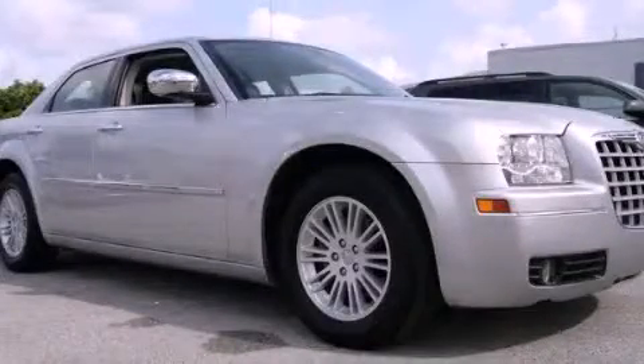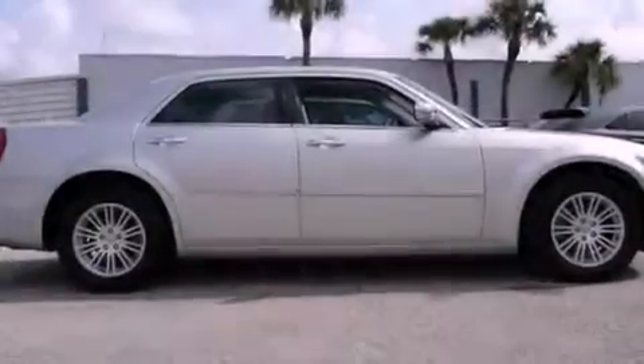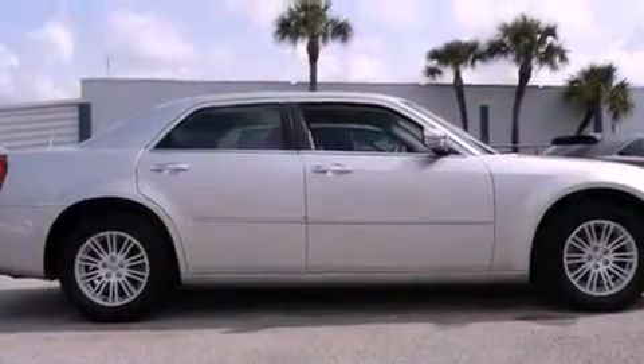This is a 2010 Chrysler 300, a drive-in shape that provides endless luxury. It has a six-cylinder engine and an automatic transmission.